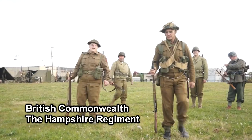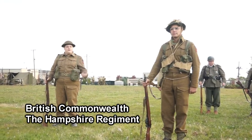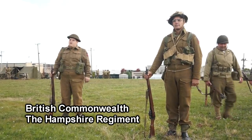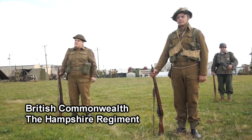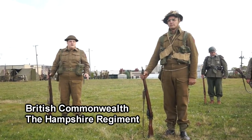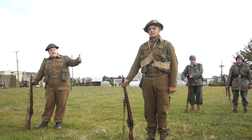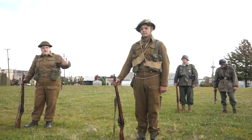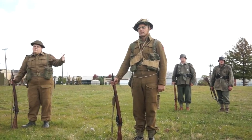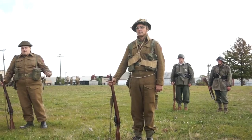The uniform we're wearing today is exemplary of British infantry in 1944 through the end of the war. It's a slightly more economic model of the uniforms and weapons than you would have seen earlier in the war, with minor alterations. The British battle dress, which is a long wool trouser jacket, would have been worn through most of World War II. It was adapted in the 1930s to do away with the World War I service dress, which was more of a dress uniform and was very restrictive.